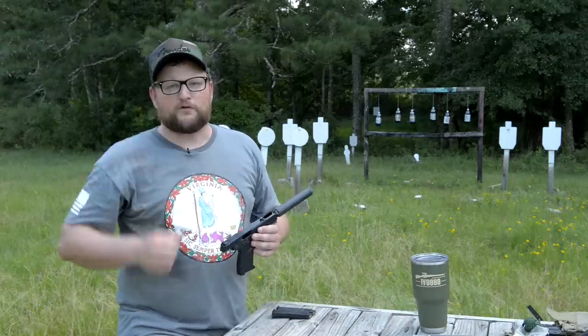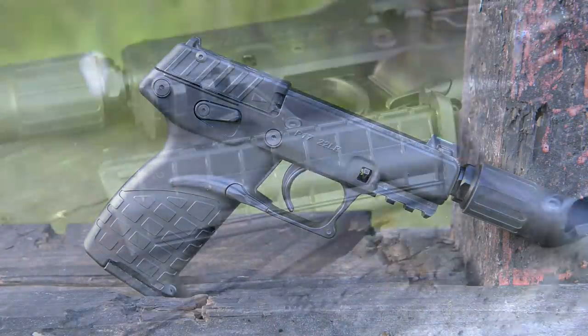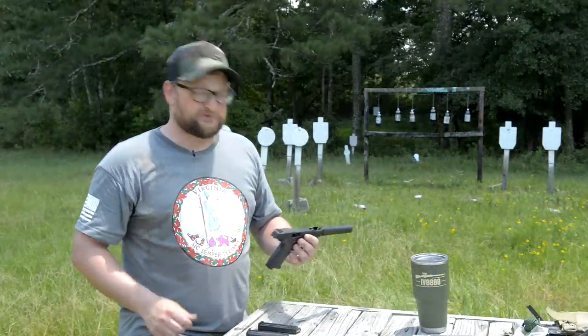You guys probably remember our footage from SHOT Show this year. We got our hands on one of these at the show, and we were really impressed at the lightweight, and the price on these things is just ridiculous — great value. They come with three magazines, which is great. They hold 16 shots plus one in the chamber, makes 17. Really cool stuff.